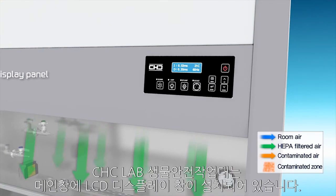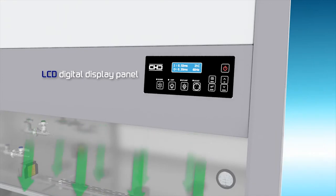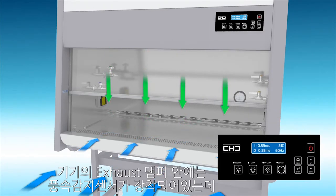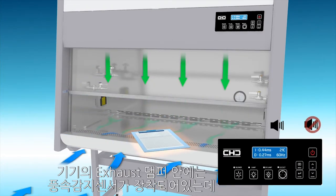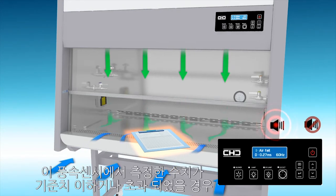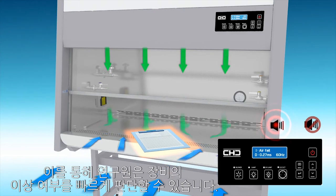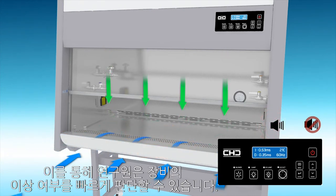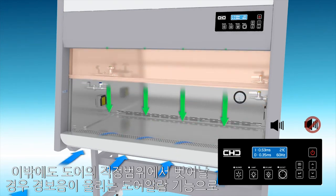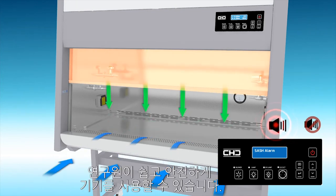CHC Lab's microprocessor system with LCD digital display is for operating and monitoring the cabinet. An air velocity sensor is located inside the exhaust damper, and when the measured value of air velocity is under or over the standard, a message with an alarm will be displayed on the monitor screen. This function helps the researcher quickly identify abnormal status of the cabinet. Additionally, a sash alarm will be activated when the sash level is out of the appropriate level, helping the researcher use the cabinet safely and easily.